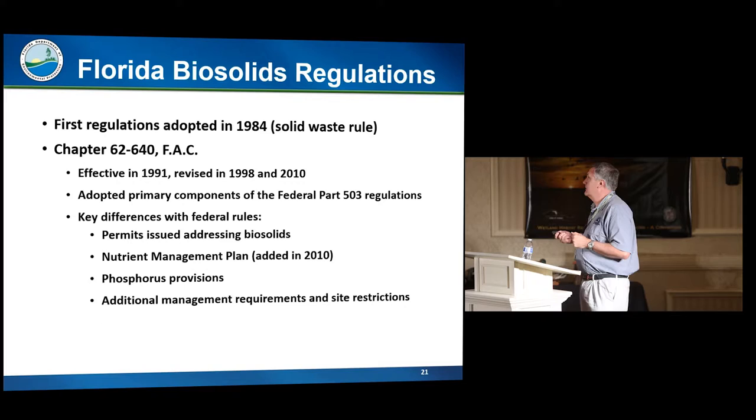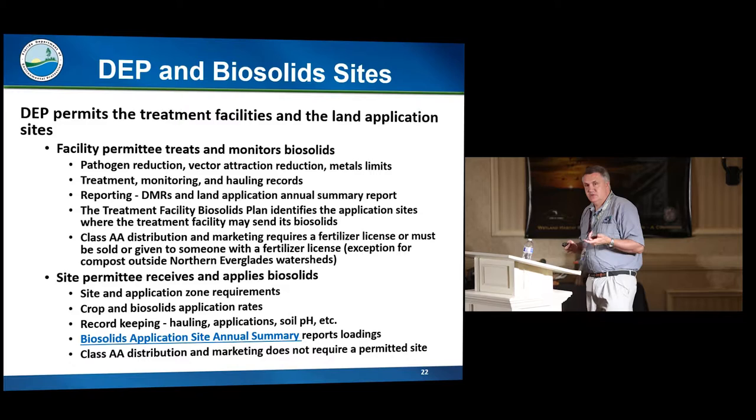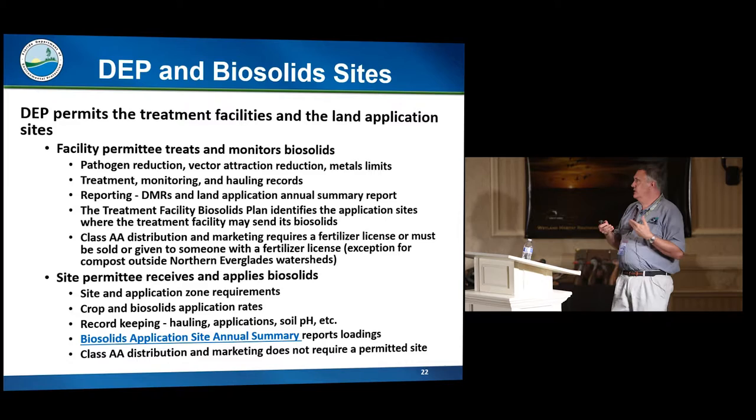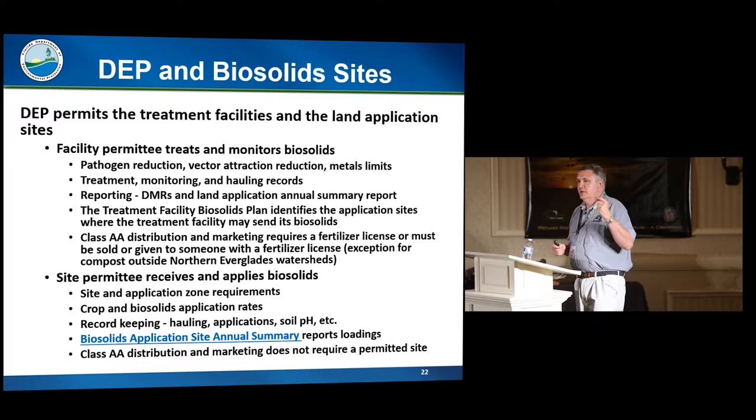There are two main places where activities with biosolids happen, and we regulate both. The treatment facility is where they treat the biosolids, monitor them, verify metals content, keep records, and report to us. We also permit the sites where they are land applied. The site permitting requirement is relatively new. Previously we approved sites by facility — if one site was used by 10 facilities, we approved it 10 times and got 10 different reports. Now we permit the sites, requiring a nutrient management plan and consolidated annual reporting.